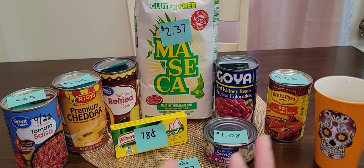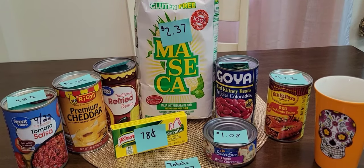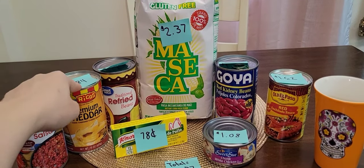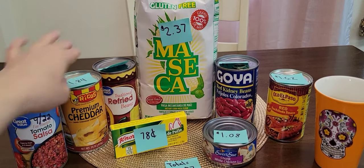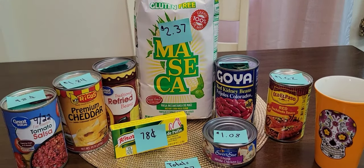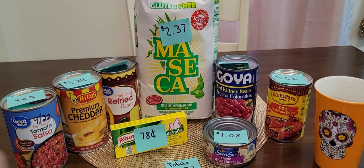That's meal idea number one. Number two is quesadillas. Make your tortillas, add some cheese sauce, and then your can of chicken. You could do just cheese quesadillas, or cheese and chicken quesadillas. That's meal number two.